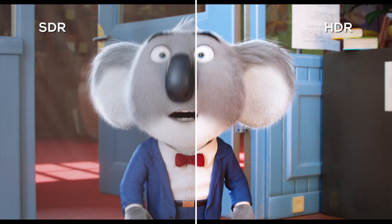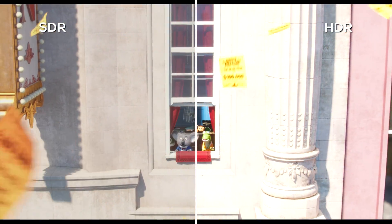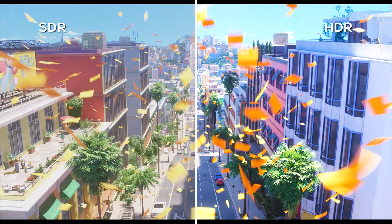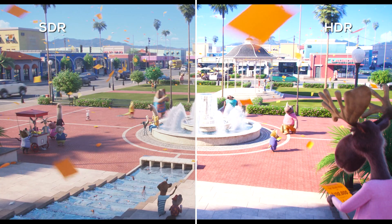Only if you have an Ultra HD Blu-ray player and discs, and your 4K HDR TV supports a wider color gamut. Here, primary colors such as red, green, and blue appear richer and deeper, but the secondary ones like cyan, magenta, and yellow do too.